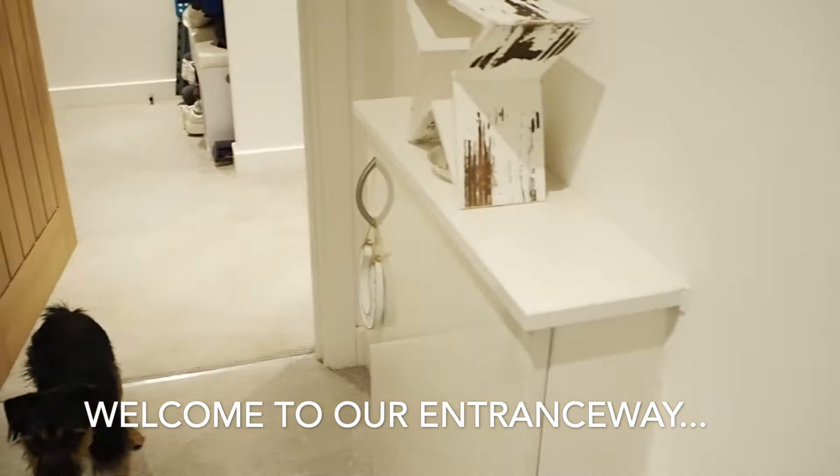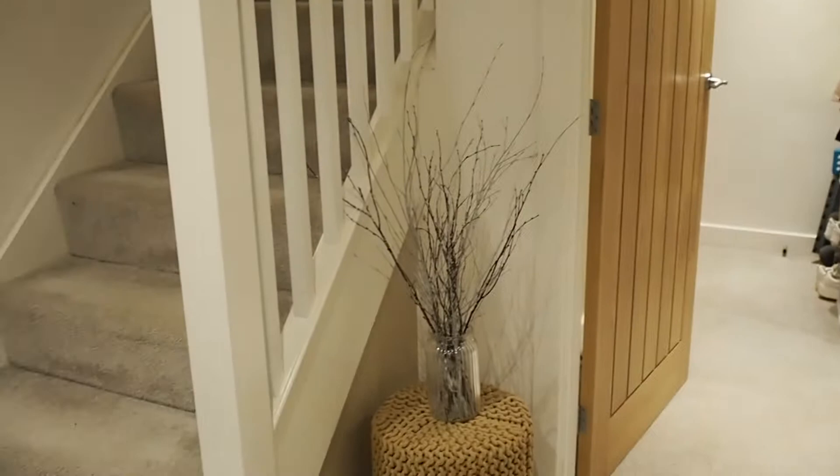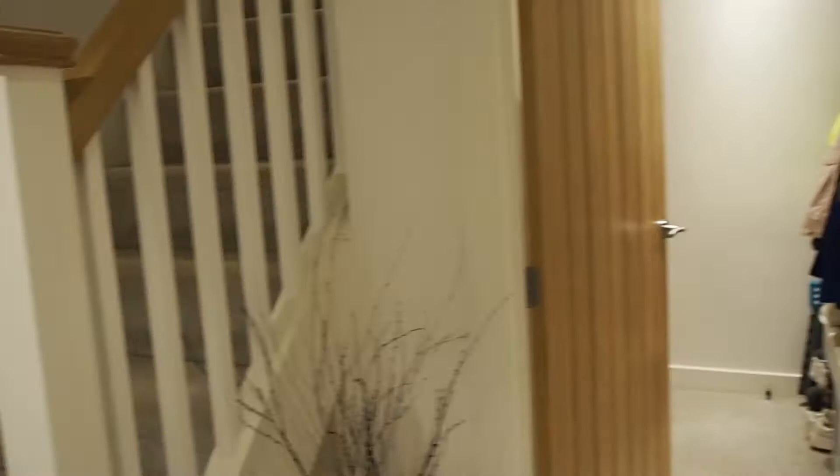This is the entranceway to our home — please excuse any marks on the carpet, we have a baby and there are definitely a couple of marks. We've already had the carpet cleaned, and I hoover all the time, but it's not going to be perfect always. We've also got a few marks on walls that need touching up. So we've got this really nice little heart here, a little trinket dish with our internet router inside.